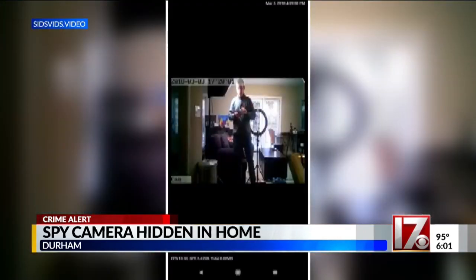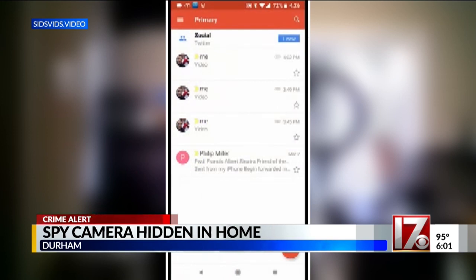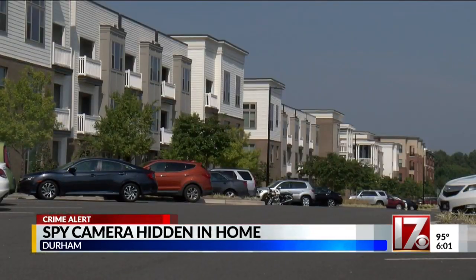Curtis says this particular spy cam charger can be found online, and it's only $48, which can make it easy to get in the wrong hands. He says these small cameras are created for security purposes, but all too often a peeping Tom will use it for the wrong reasons. If you're the owner of your home and you're watching after your property, that's one thing. But if you're in a situation where you are living with others and you place something there, that's an invasion of privacy, and that's a legal matter. In Durham, Crystal Price, CBS 17 News.